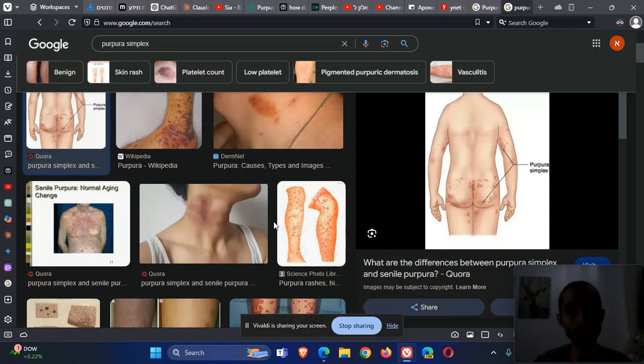Vasculitis, like IgA vasculitis — which was previously called Henoch-Schönlein purpura — is usually in the shins. In purpura simplex, the lesions are usually in the buttocks, thighs, and elbows. So yes, there is a differential diagnosis, and there are other diseases that can cause petechiae.